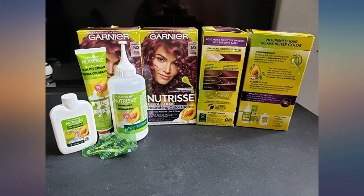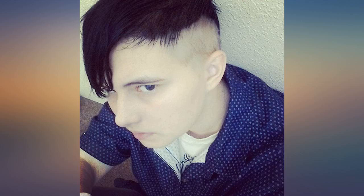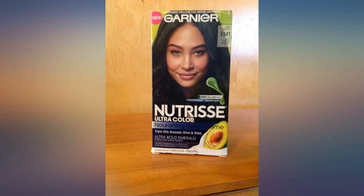I included a before and after picture of the dye. The more brown shade is after my previous red had faded, and the other is the day after dyeing my hair using this product. It was also really easy to apply.